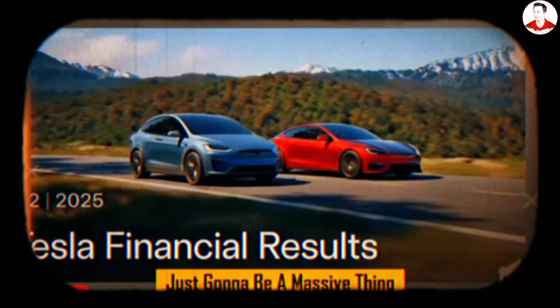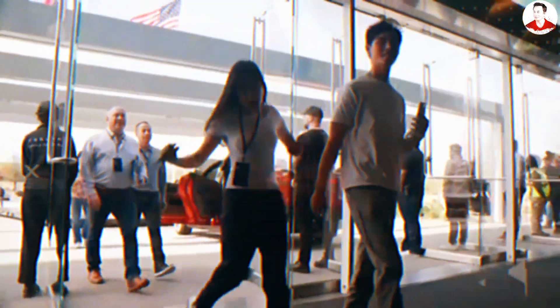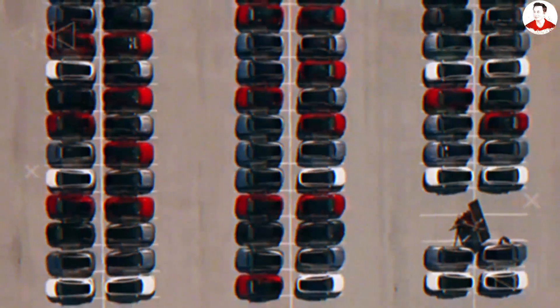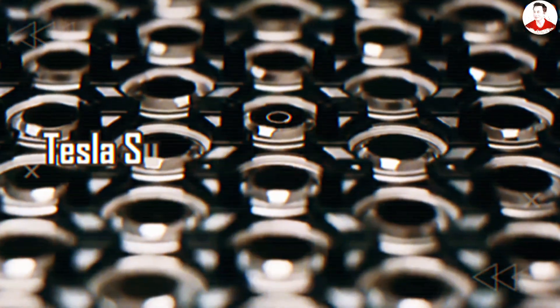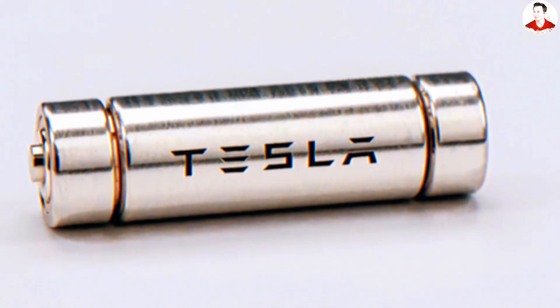I think batteries are just going to be a massive thing. Elon Musk dropped that line during Tesla's 2025 Q2 earnings call. And today, the explosion behind that sentence has just arrived. The 2026 Tesla Super Aluminum-Ion battery is finally here inside the brand new Tesla Model 2, and headlines are screaming that it's the end of lithium.